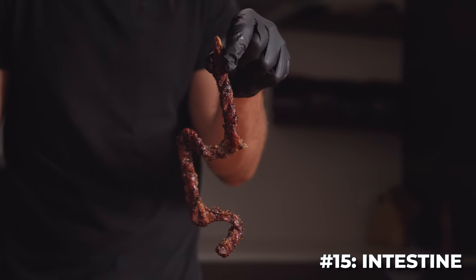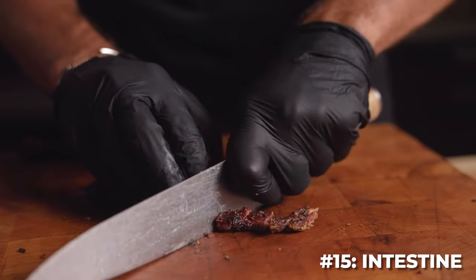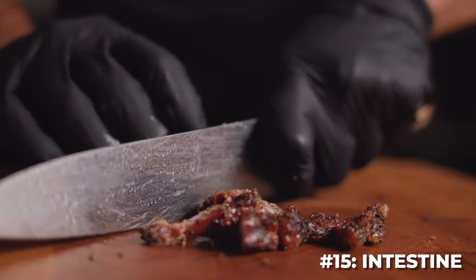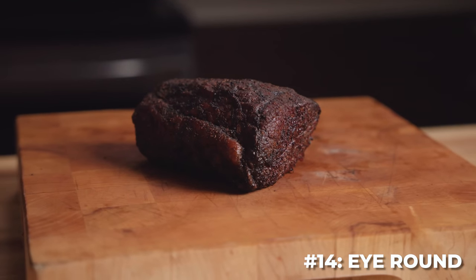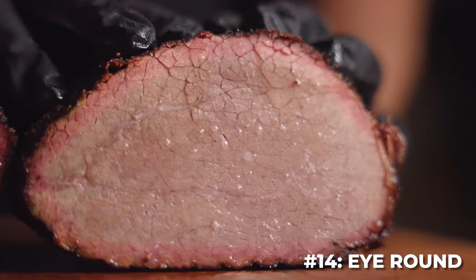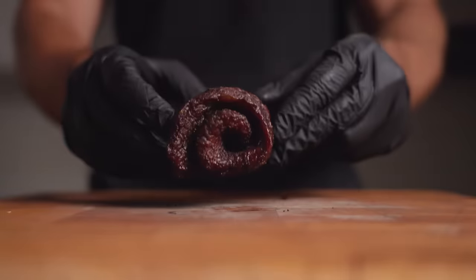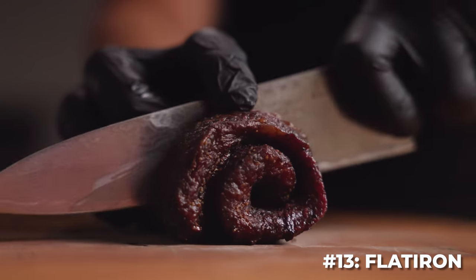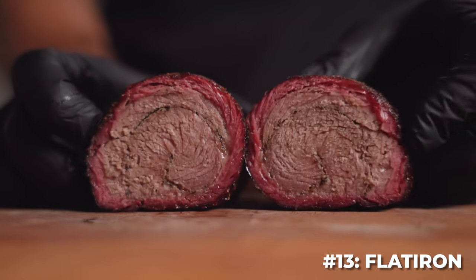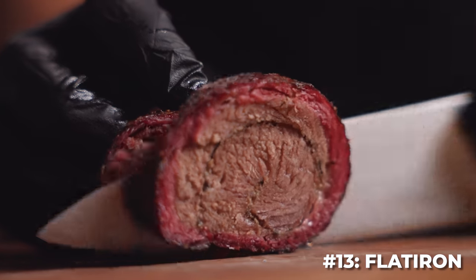The intestines — looking like a snake that died and sat out in the sun for a week straight. It tasted surprisingly good, but the aftertaste was god awful. Eye round came in third to last place. This one looks way juicier than it actually tasted — just very bland and dry. Save this for jerky, or cook to medium rare and slice thin for roast beef. Flat iron came in with a shockingly low score. The smoke ring was beautiful, and it just came out dry. Cook it like a regular steak — this is one of the best.